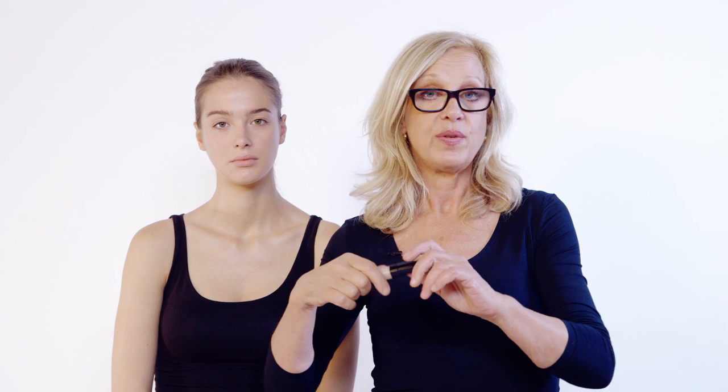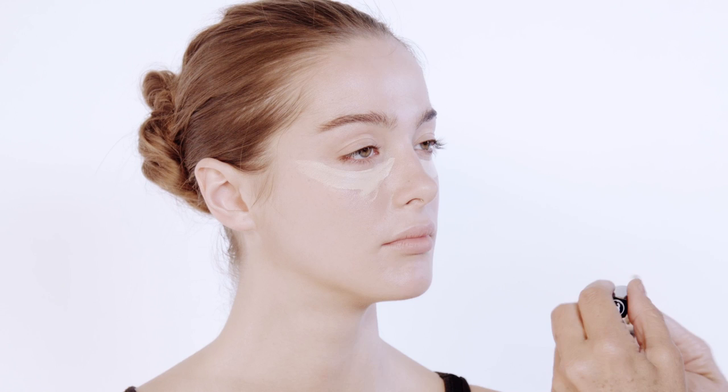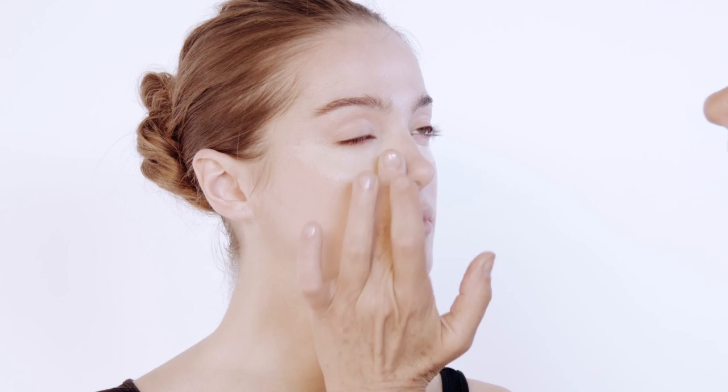Now I'm going to use a concealer. This is my iconic product from Chanel — I simply love it. I use it under the eyes, smooth it out. I'm taking it down around the nose, patting it in, down around the nose.